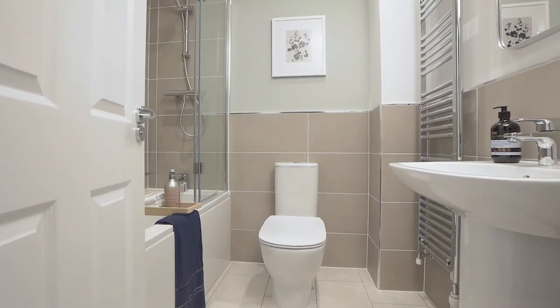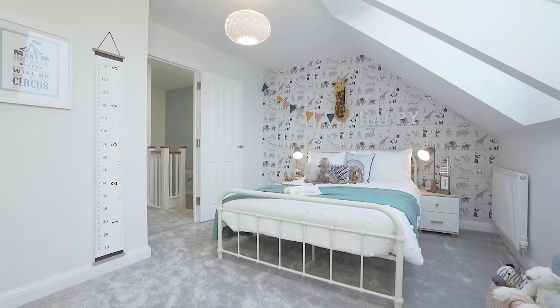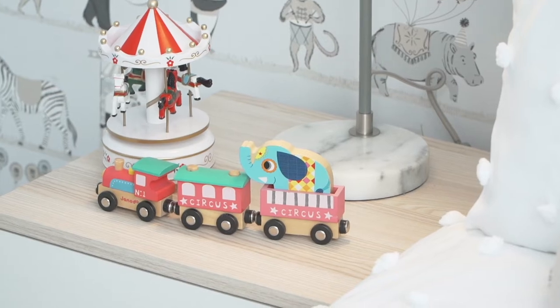On the second floor of the Greenwood, we'll find two spacious double bedrooms and a large family bathroom. The main feature of bedroom three is the large Velux roof windows, which let in lots of natural light. We've designed a scheme around a circus theme, creating a real playful space for a young child.